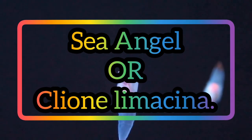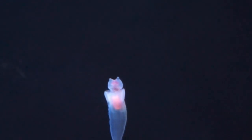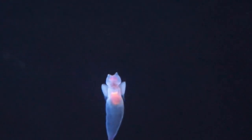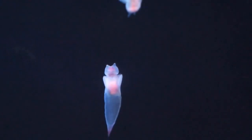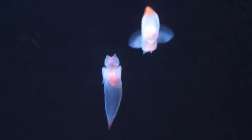Sea Angel — Clione limacina, known as the naked sea butterfly, sea angel, and common Clione, is a sea angel pelagic sea slug found from the surface to greater than 500 meters depth.